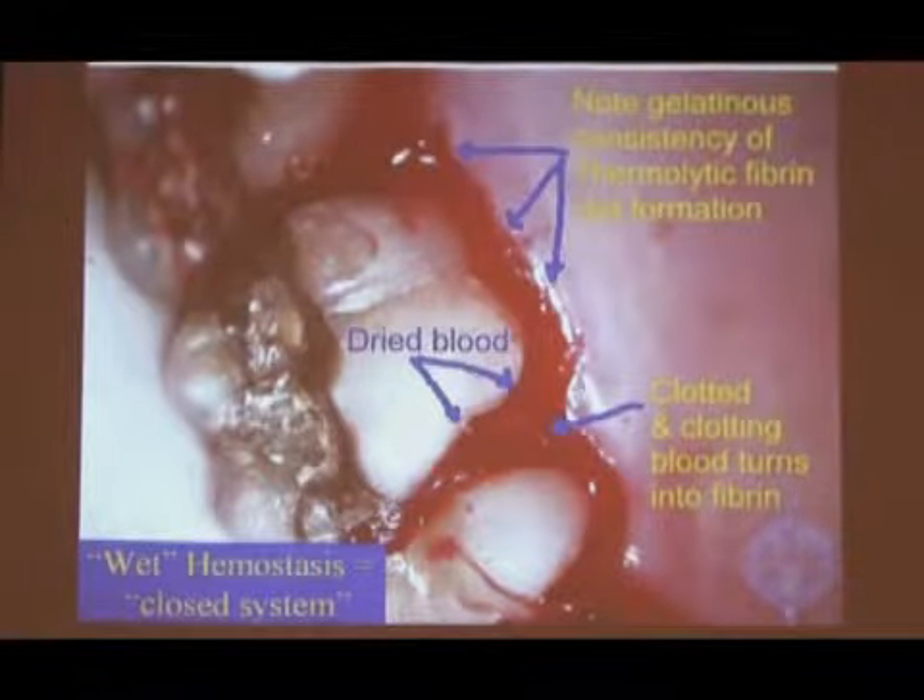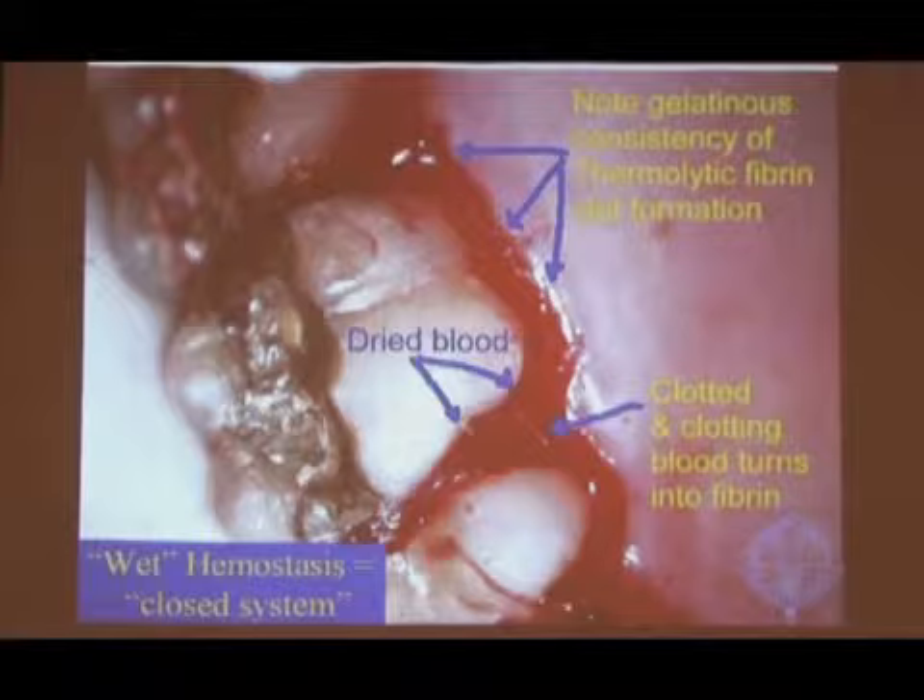Let's look at some clinical stuff so I can show you what this looks like when we're doing it. This is what it looks like at the end — so we're working backwards. This is the seal, the fibrin seal. And this is the poaching that I was talking about.